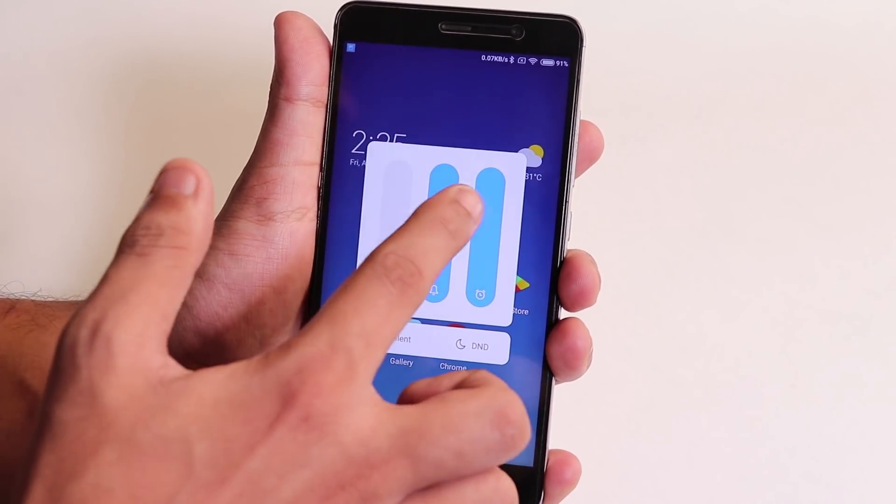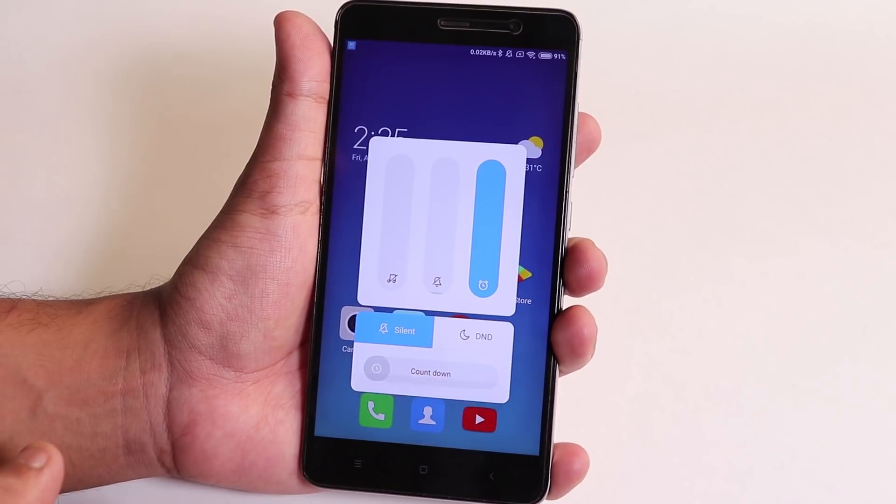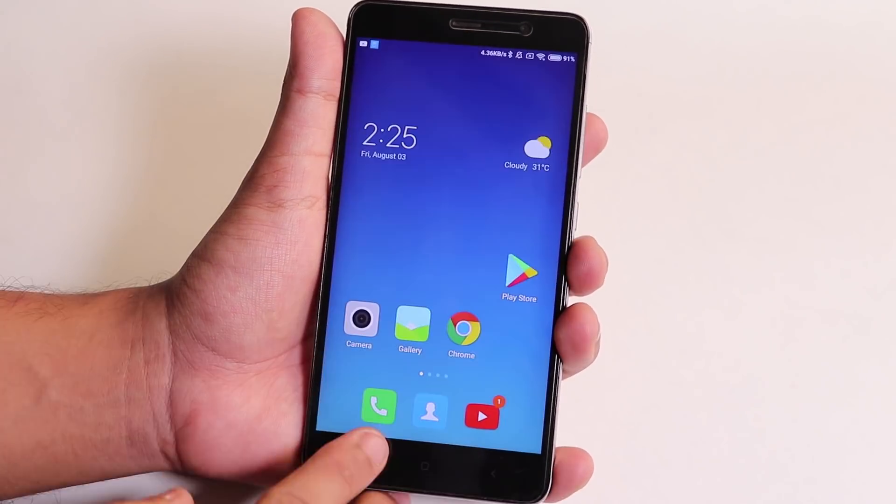I'm glad to see that the Redmi Note 3 is running MIUI 10 animations with ease. In my frank opinion, Xiaomi is restricting the Redmi Note 3 from getting newer versions of Android for no reason at all.